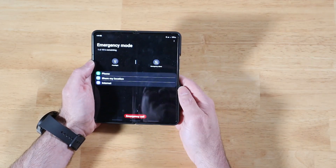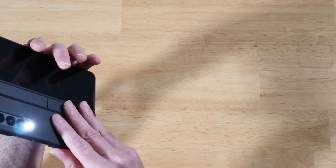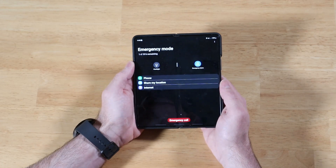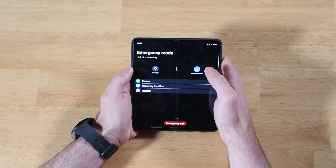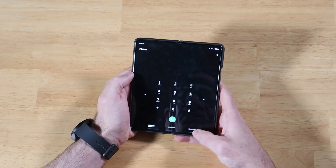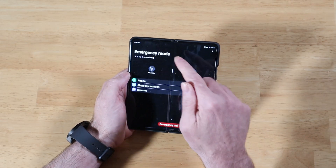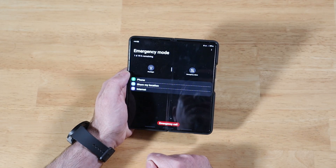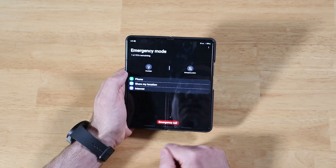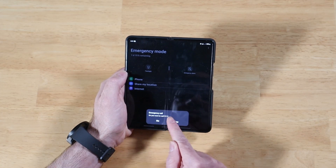Let's take a look at the features built into emergency mode. First, we have a flashlight — seems helpful at night if you find yourself in a situation. We have an emergency alarm, which is a little annoying, but that's the intent. We have a phone app that opens your dialer. We also have Share My Location — clicking on it opens your contacts list so you can quickly share your location to get assistance. We also have an internet browser, very useful for finding help.